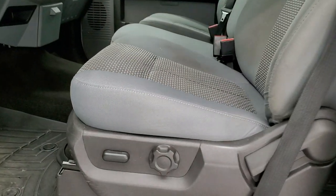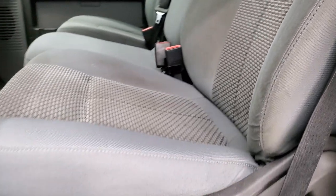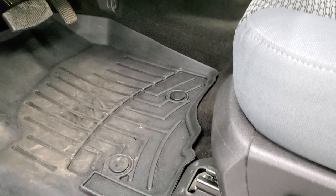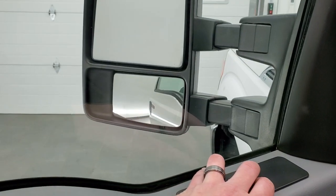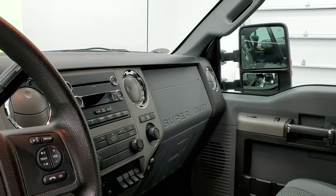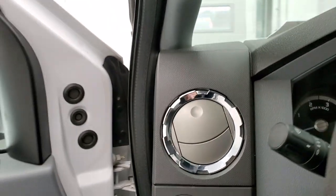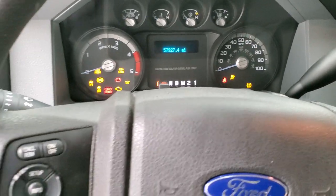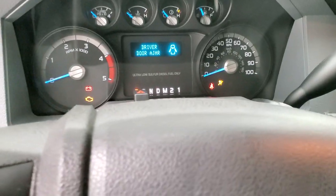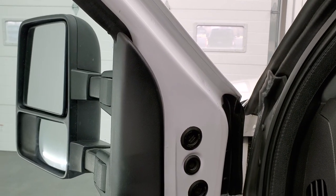Inside, the XLT package gives you the gray cloth interior. There are no rips or tears on the seats. Power driver's seat. 40-20-40 split bench seating. WeatherTech floor mats. Does come with auto headlamps, power pedals, power windows, power locks, and power mirrors. I can show you that these mirrors do power fold in — both sides working good. And to get the power telescope, you've got to have the ignition on. You can see those mirrors do power telescope out and telescope in — they work great.